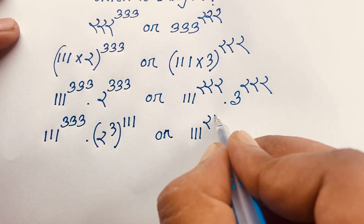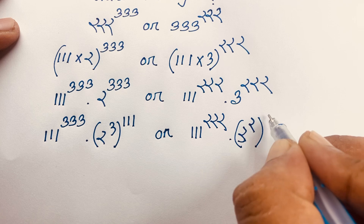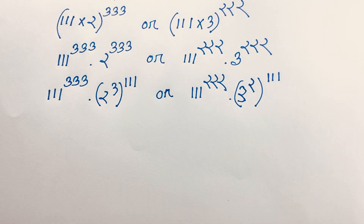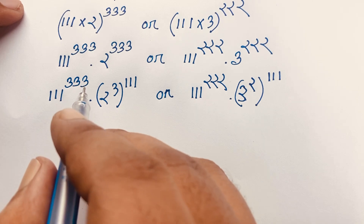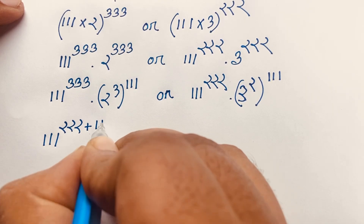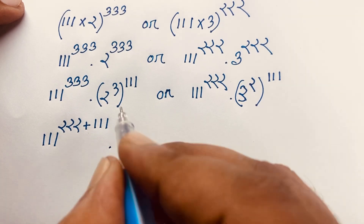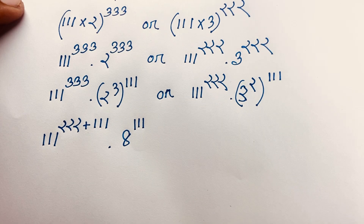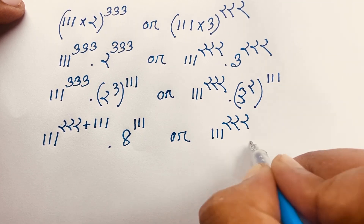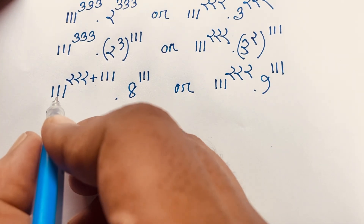And here is 111 to the power 222, with exponent 3 to the power 2. I can see the link here with 111. So 2 times 111 gives 222. Then I can write here 111 to the power 333, and it will be 2 to the power 222 plus 111. Look, 222 plus 111 equals 333. And here is 8 to the power... I can see it will be 2 to the power 111 times 2 to the power 222, times 9 to the power 111.